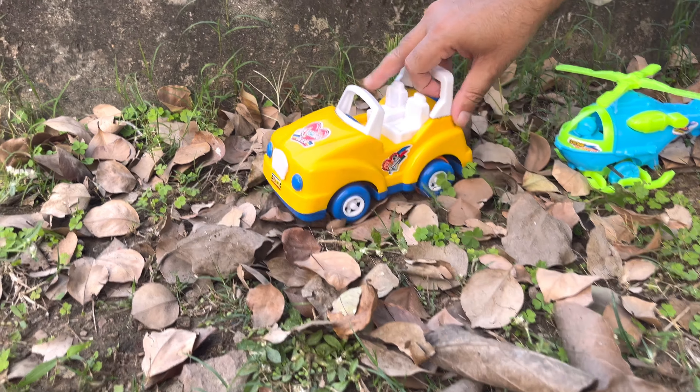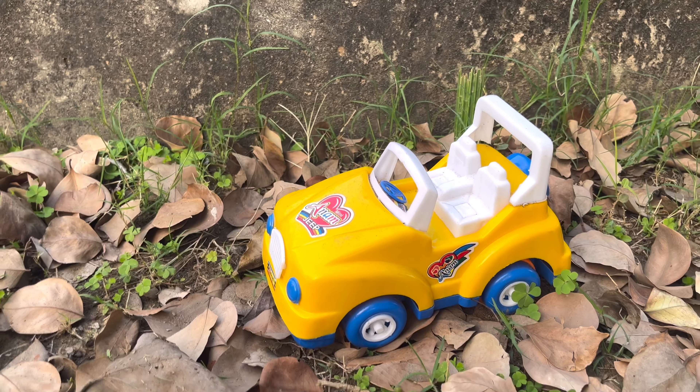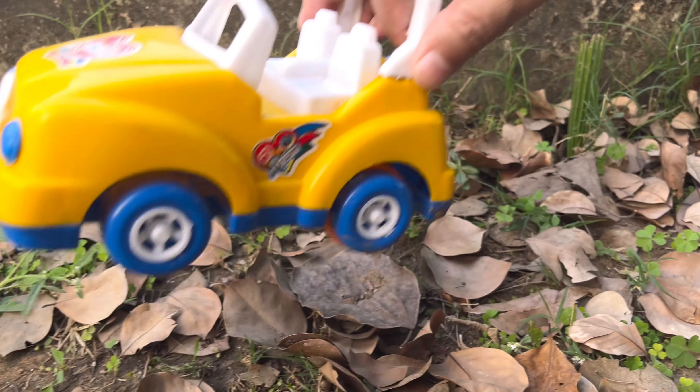Wow, very nice. I have a car. It is a very nice car. Look at this.